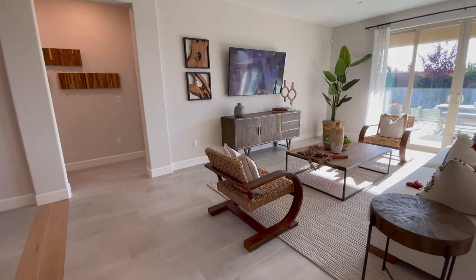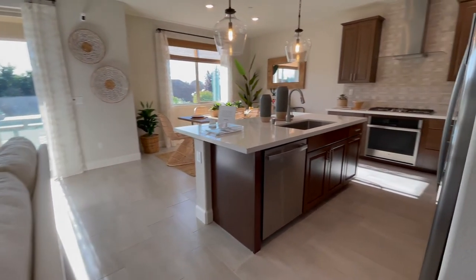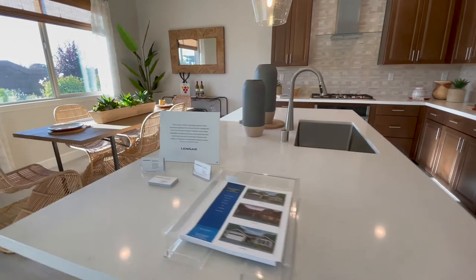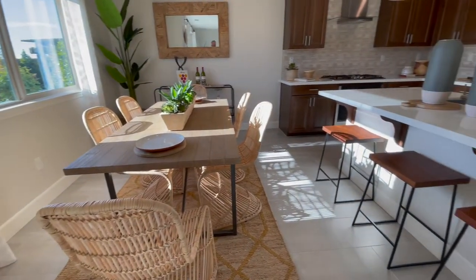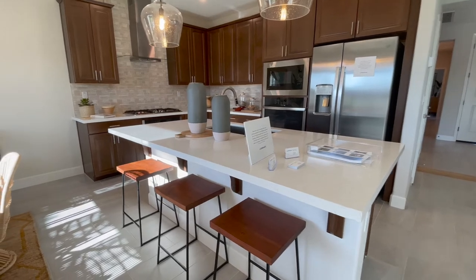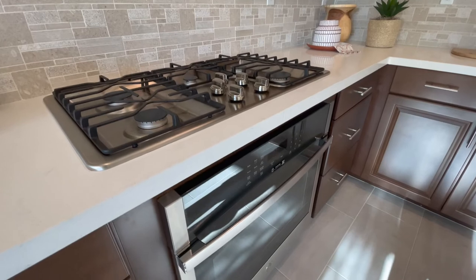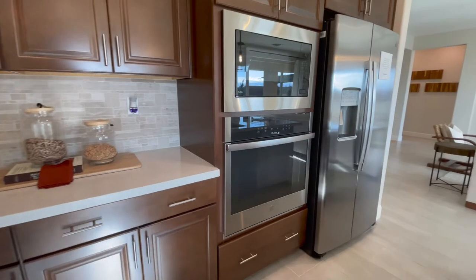A very open floor plan. Good-sized kitchen with a double oven and an island. We got a gas cooktop, and then another built-in oven with a microwave.